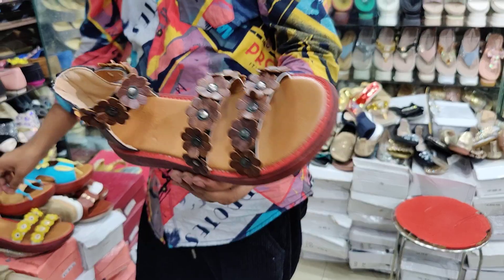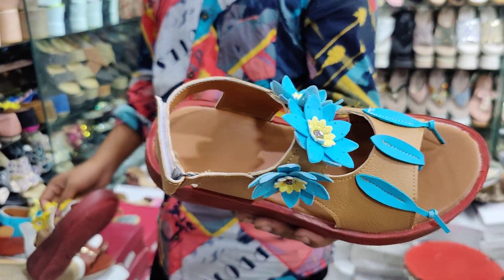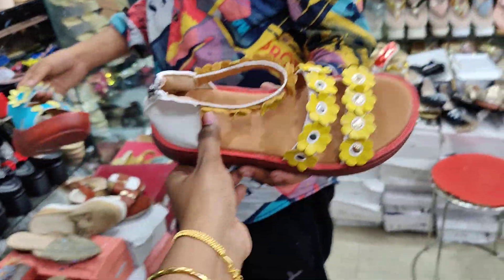These items are all 800. It's 800, it's 800, it's 800, it's 800 — all priced at 800.